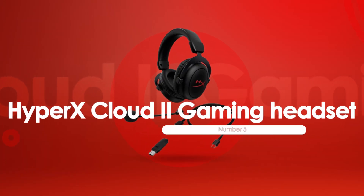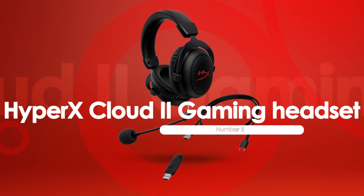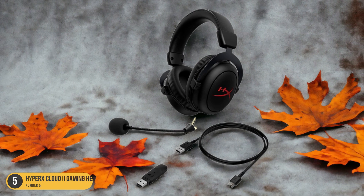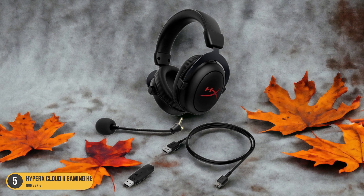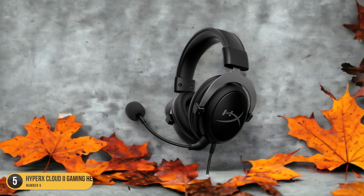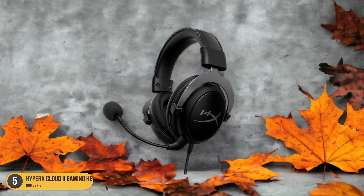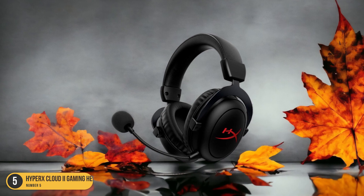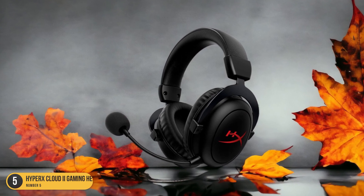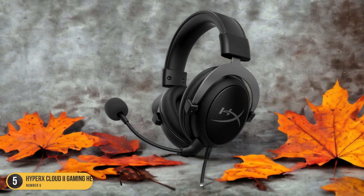At number 5, we have the HyperX Cloud 2 Gaming Headset — best for gamers. The HyperX Cloud 2 stands out as the ultimate choice for gamers seeking unparalleled audio performance under $100. With its 53mm drivers, this headset delivers crystal clear sound quality, allowing you to immerse yourself fully in the gaming world. The virtual 7.1 surround sound enhances your gaming experience by providing accurate positional audio, giving you a competitive edge in multiplayer battles.